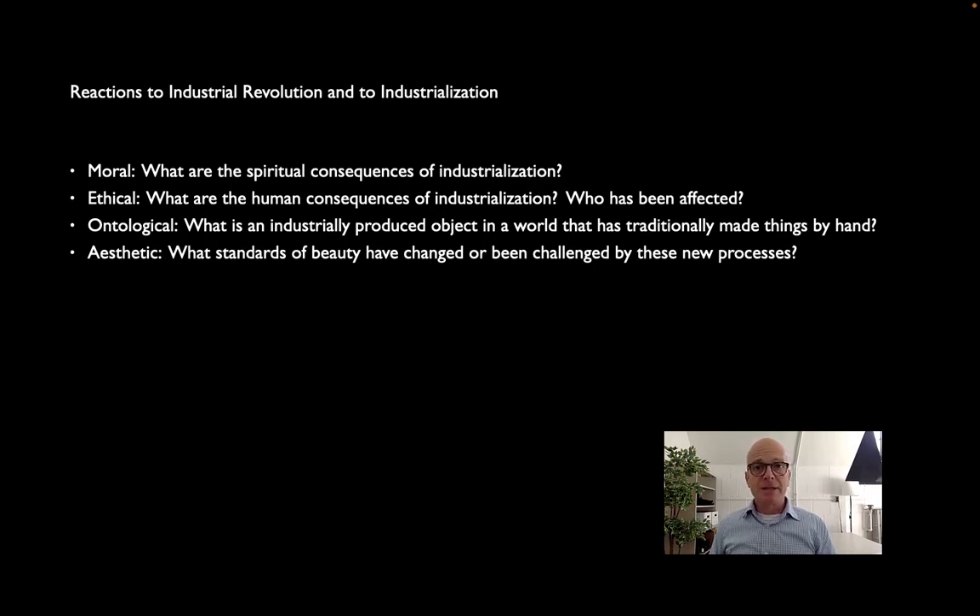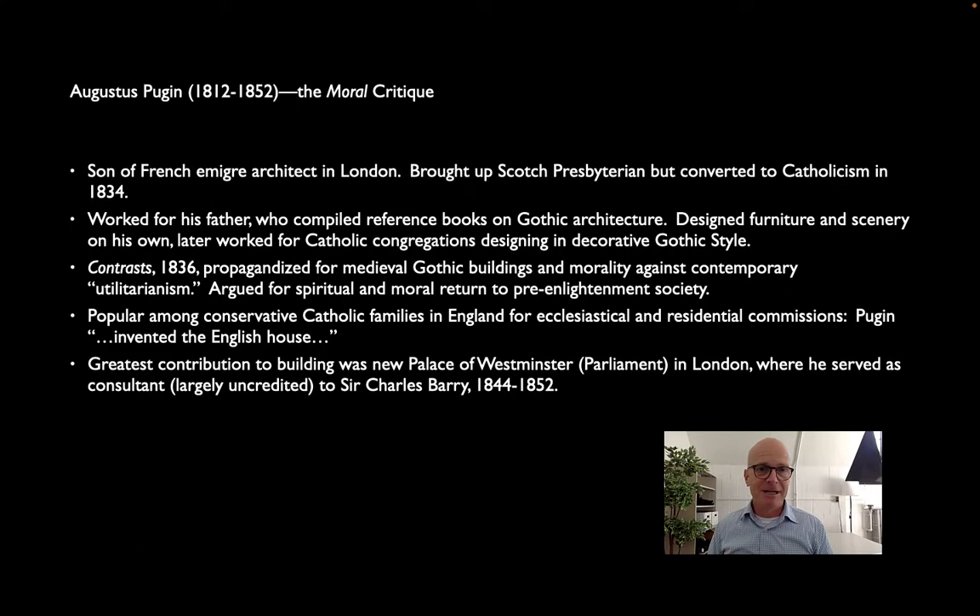To begin with, let's look at the moral question: what are the spiritual consequences of industrialization? Can industrially made buildings be inherently good, or are they inherently evil? For this we'll look at two British thinkers: Augustus Pugin and John Ruskin.